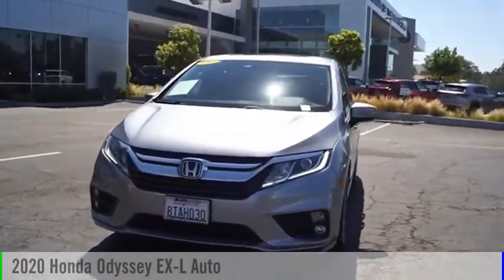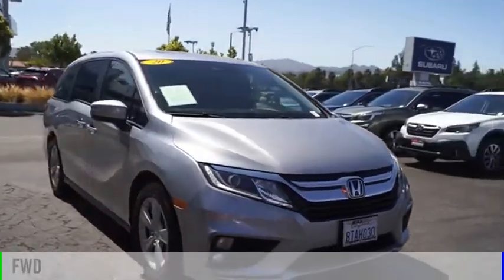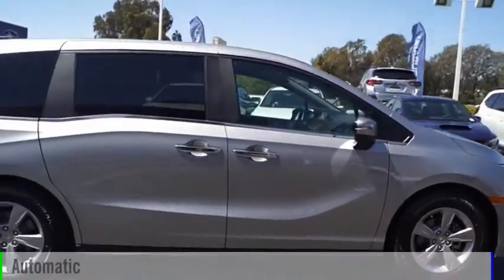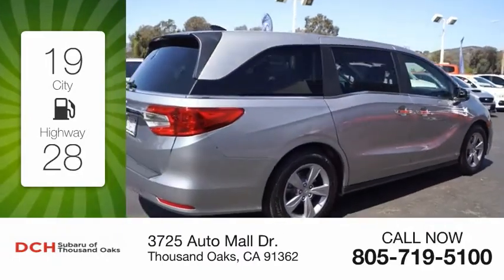Stop by and take a look at the 2020 Odyssey. This vehicle is powered by a front-wheel drive six-cylinder 3.5 liter engine and comes with an automatic transmission. Great fuel efficiency saves you money by requiring fewer trips to the gas station.